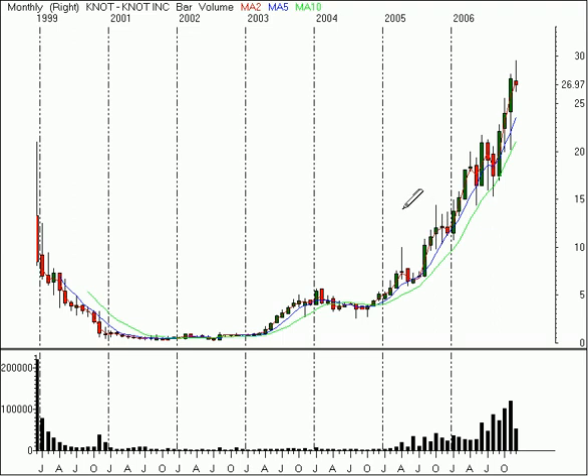Hello, this is Brian Shannon from AlphaTrends Blogspot. Today is December 14, 2006, and on Wallstrip today we're looking at Knot Incorporated, symbol K-N-O-T.